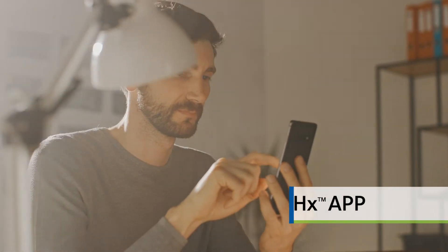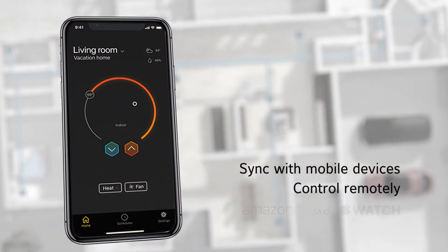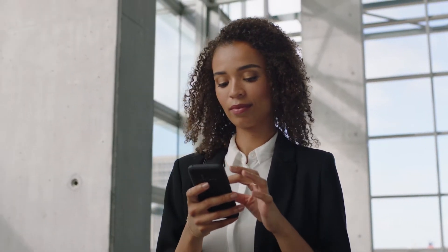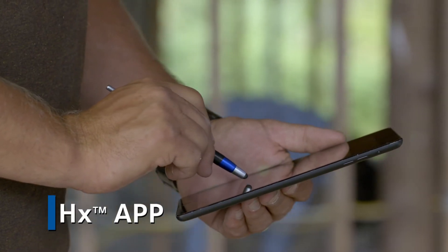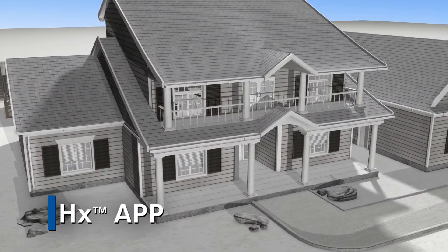You can also download and connect to the HX app so you can control your system from wherever you are — at home or away. The HX app allows your contractor to access your system with your permission without ever setting foot in your home.